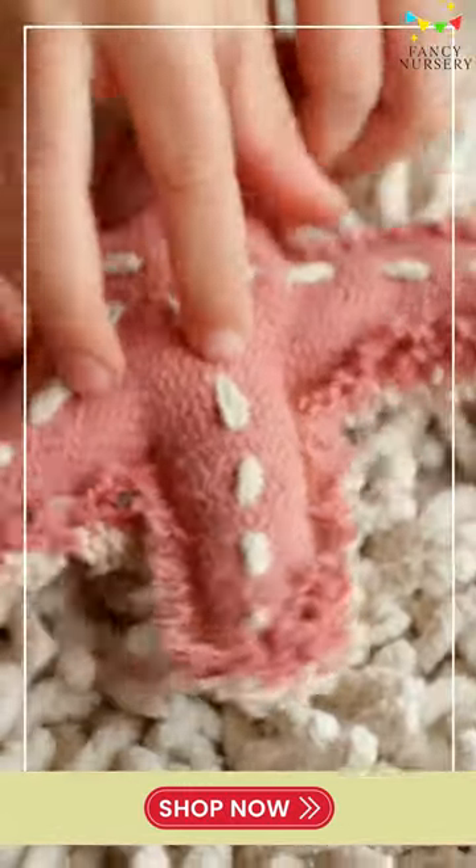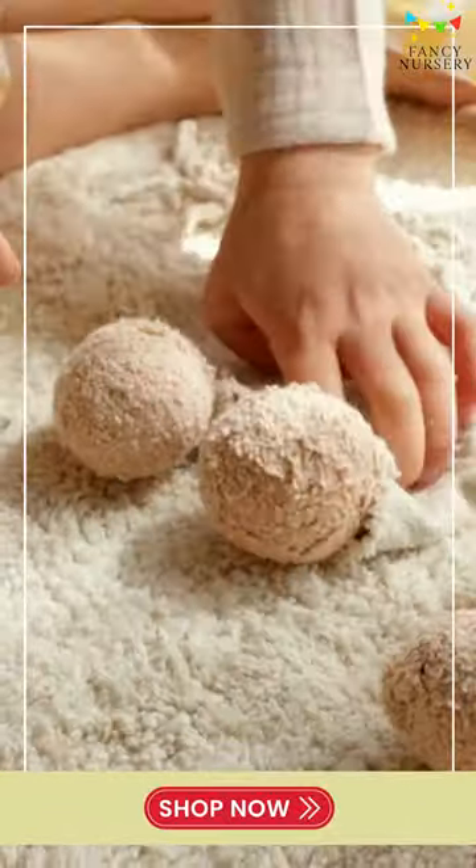Shop now at FancyNursery.com and create a captivating haven where your little one's dreams can soar.